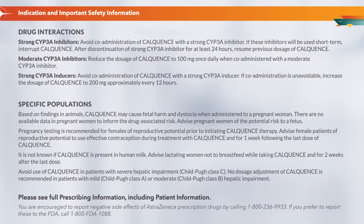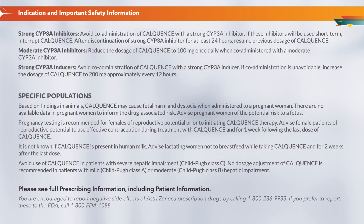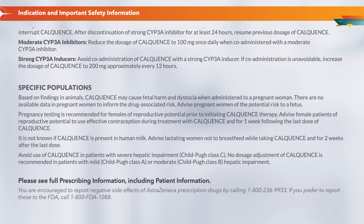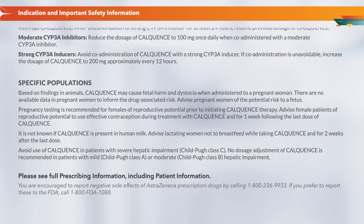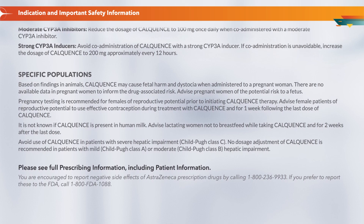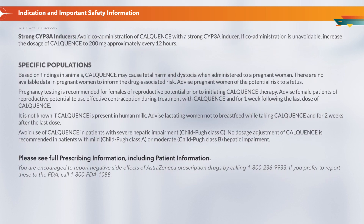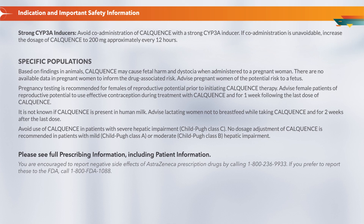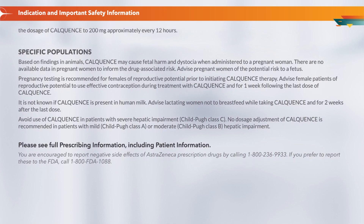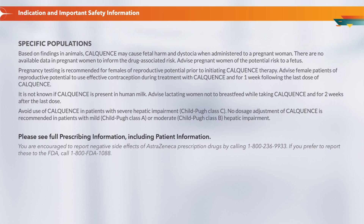Specific populations: Based on findings in animals, CalQuentz may cause fetal harm and dystocia when administered to a pregnant woman. There are no available data in pregnant women to inform the drug-associated risk. Advise pregnant women of the potential risk to a fetus. Pregnancy testing is recommended for females of reproductive potential prior to initiating CalQuentz therapy. Advise female patients of reproductive potential to use effective contraception during treatment and for one week following the last dose. It is not known if CalQuentz is present in human milk; advise lactating women not to breastfeed while taking CalQuentz and for two weeks after the last dose. Avoid use in patients with severe hepatic impairment (Child-Pugh Class C). No dosage adjustment is recommended in patients with mild (Class A) or moderate (Class B) hepatic impairment.